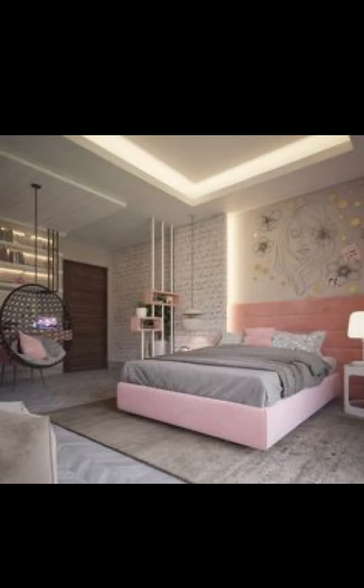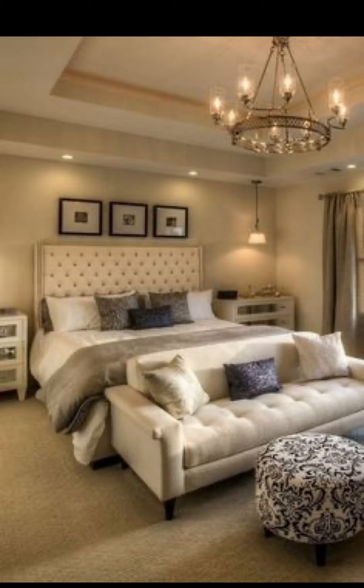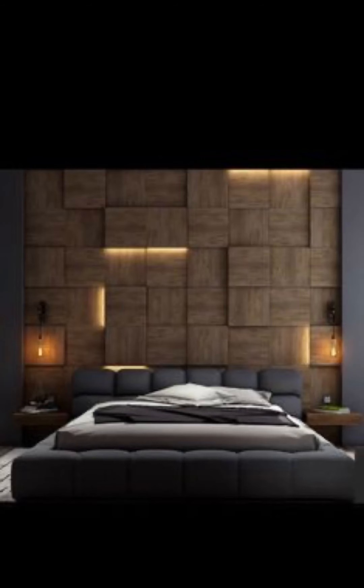In a small bedroom, furniture layout is crucial. We will discuss how to arrange furniture to create an open and airy feel. We will choose space-saving furniture pieces that serve multiple functions, like a storage bed or a foldable desk.